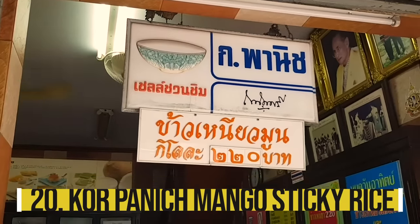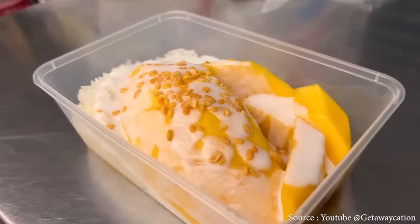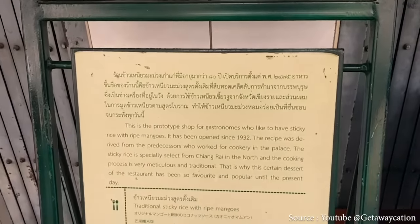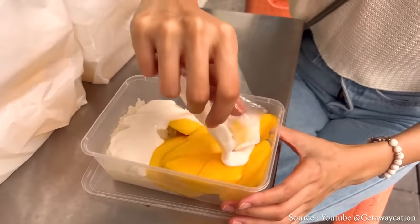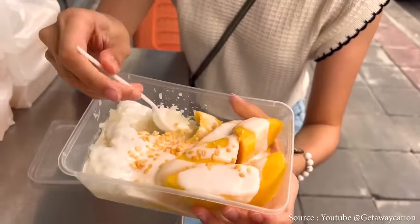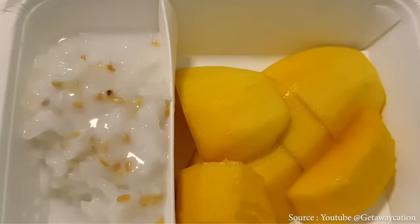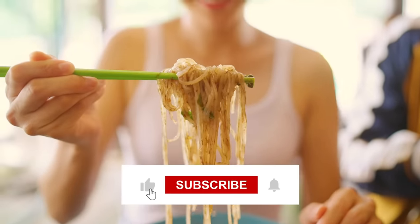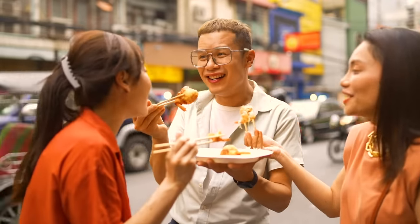Core Panache is one of the best places for mango sticky rice, operating since 1932 near the Grand Palace. While mango sticky rice is a common Thai dessert found everywhere in Bangkok, Core Panache stands out. A portion costs 100 baht — about double what you'd pay elsewhere — but the quality justifies it: the mangoes were incredibly sweet, and the sticky rice, sourced from Chiang Rai, was cooked perfectly soft with the ideal stickiness. Thank you for watching — give the video a thumbs up and subscribe for future content.